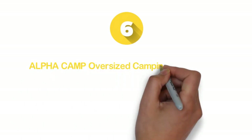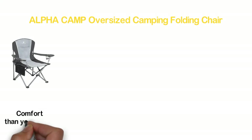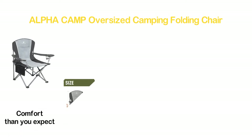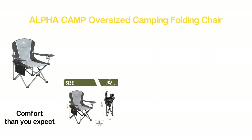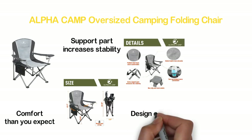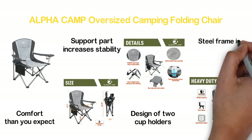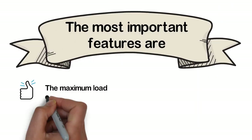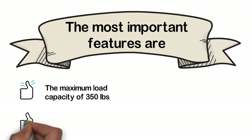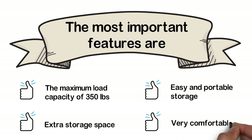Moving to number 6: the Alpha Camp Oversized Camping Folding Chair. Featuring a padded chair back that ensures more comfort than you expect. The construction with Oxford fabric provides a durable lifespan. The extra support part increases stability, and the non-slip mat ensures more stability for convenient use. The design with two cup holders is helpful for convenience. The powder-coated steel frame is also durable. Key features: maximum load capacity of 350 pounds, extra storage space, easy and portable storage, and very comfortable.